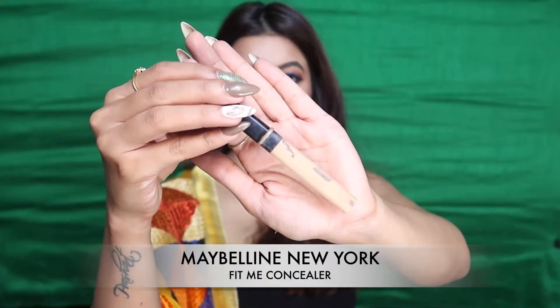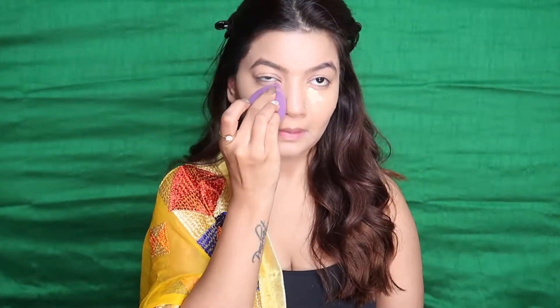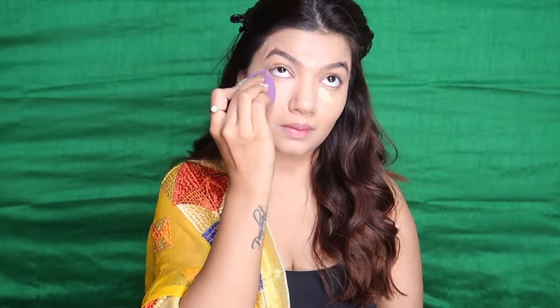For concealer today I'm using the Maybelline New York Fit Me Concealer. This concealer blends like skin — it's incredible in terms of staying power and coverage. It's my absolute favorite and the one I reach for most often. You can even wear it for a no-makeup makeup look because it is so lightweight yet gives you that perfect coverage.